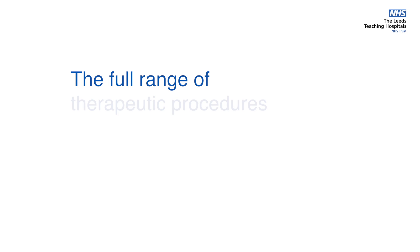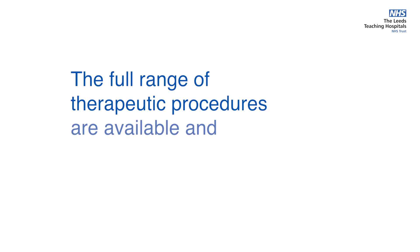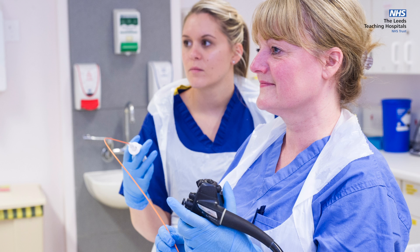The full range of therapeutic procedures are available and performed here. In Leeds, endoscopists may be medical doctors or surgeons, but we also have one of the largest teams of dedicated, highly trained nurse endoscopists who perform upper endoscopy,